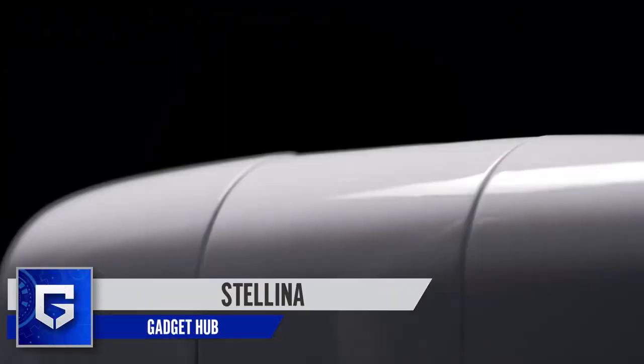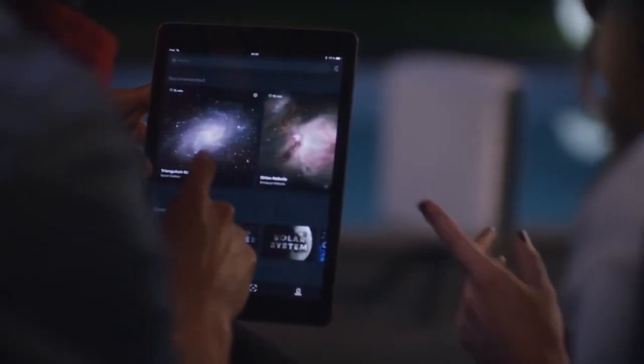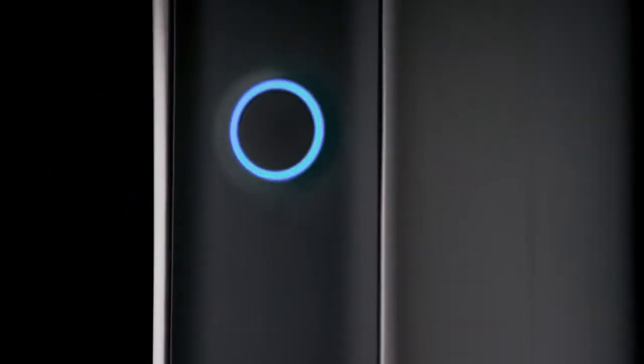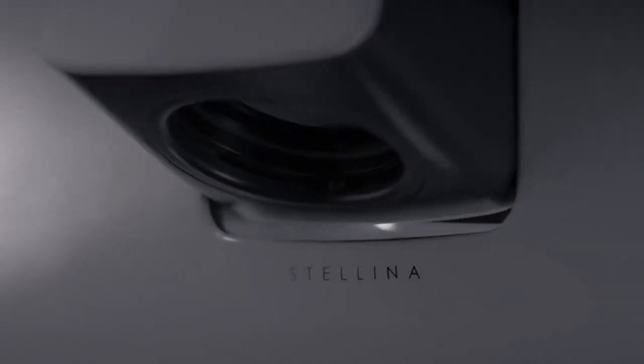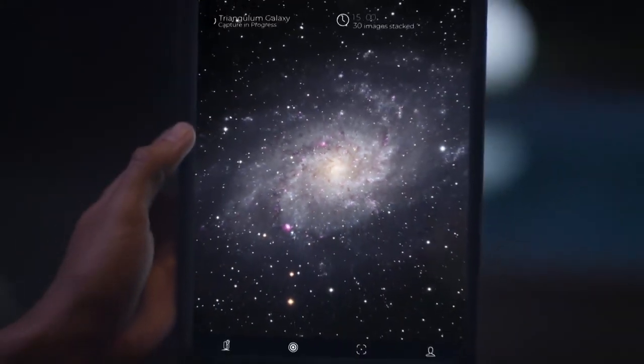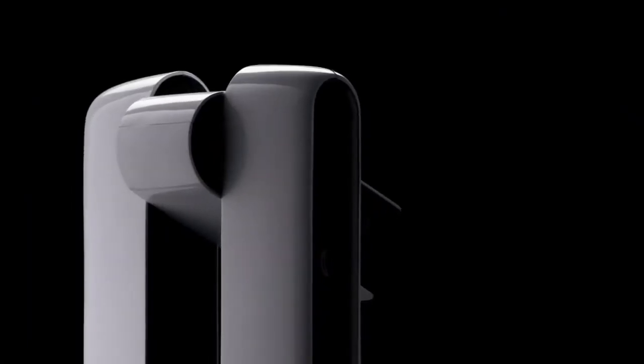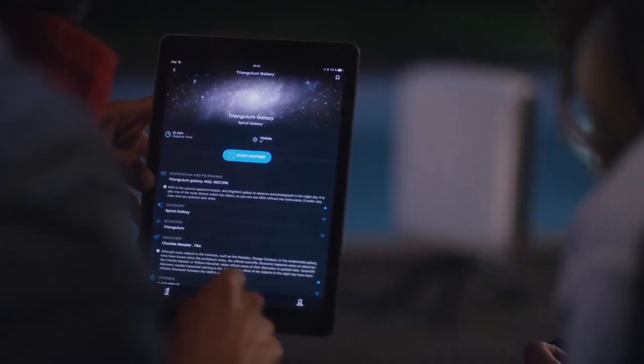Let's start our list with Stellina, a product that is unlike anything else you've come across in its genre. If you're a fan of admiring the skies, then this here is a telescope that gives you a sight to behold. Stellina is more than just your traditional telescope as it helps you capture amazingly clear visuals of galaxies and nebulas. We bet that no one does it better.